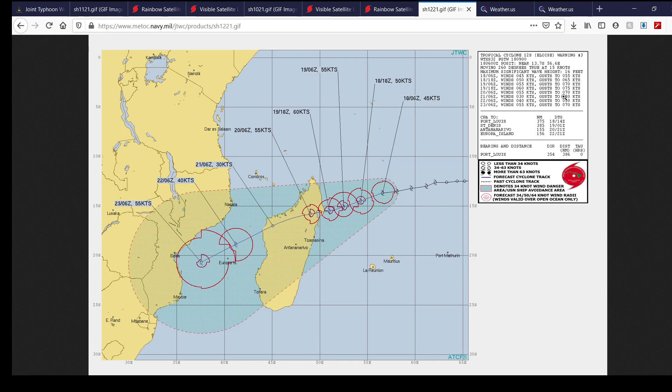Tropical Cyclone 12S, also known as Eloise, is currently a 45-knot tropical storm at about 50 miles per hour, forecast to peak as a 60-knot tropical storm at about 70 miles per hour — a high-end tropical storm — right before landfall over Madagascar. They also forecast it to come off Madagascar and re-intensify as it enters the Mozambique Channel, with the last forecast point showing it as a 55-knot tropical storm.